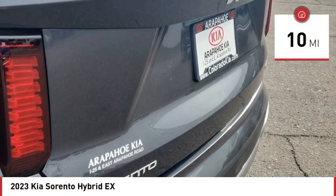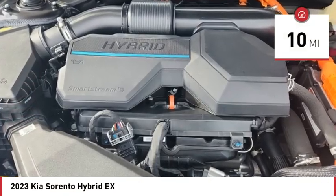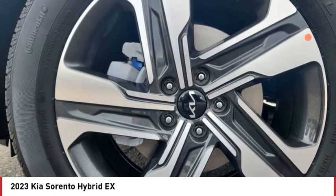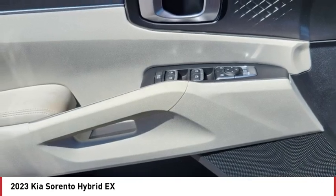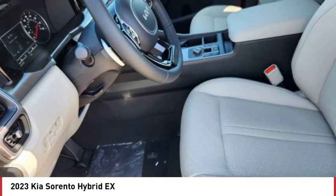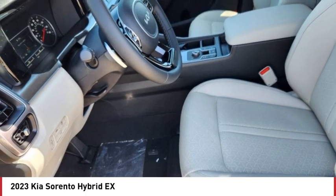This vehicle has less than 100 miles. Here are some of this vehicle's great options: tire pressure monitor, turbocharged, blind spot monitor, all wheel drive, heated mirrors, aluminum wheels, rear spoiler, remote engine start, power lift gate, brake assist.